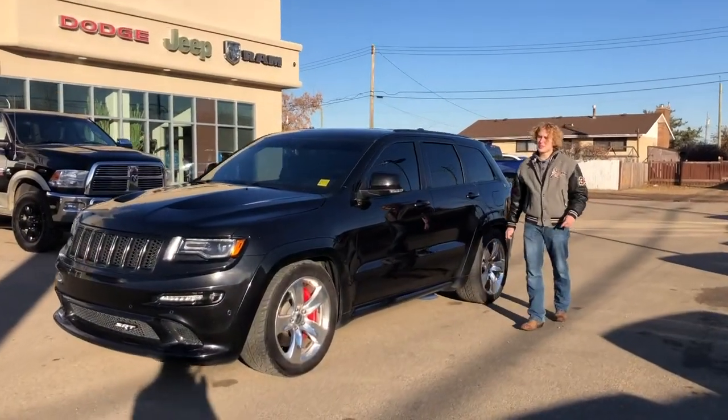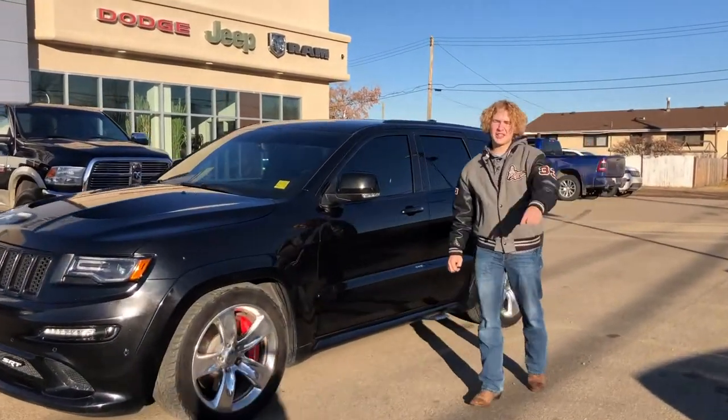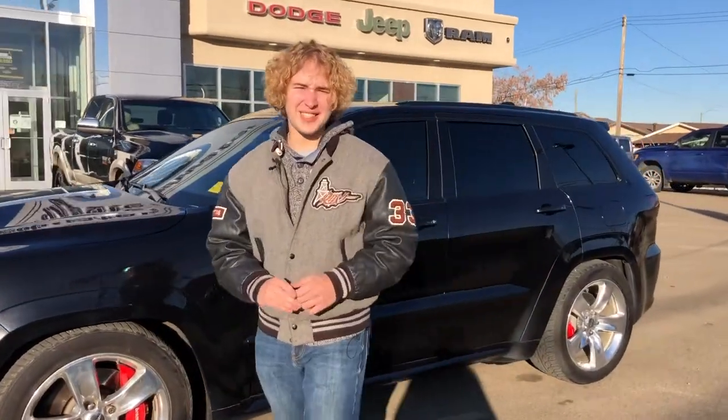If you're interested in pictures and pricing of this beautiful vehicle, feel free to click the link in the description, or give us a call at 780-942-3629.